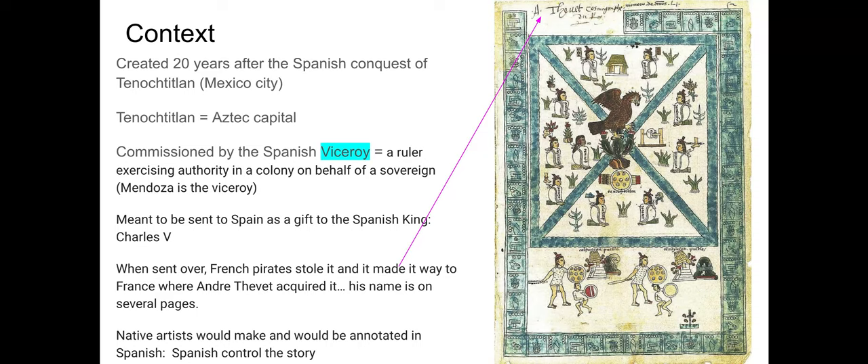Codex means book, and Mendoza is our viceroy, here in Tenochtitlan — now called New Spain because it has been conquered by the Spanish. The book was made and commissioned by the viceroy to be sent as a gift to the Spanish king, essentially saying: look at what you have now conquered, look what's happening here, this is the new land that you and Spain now own.